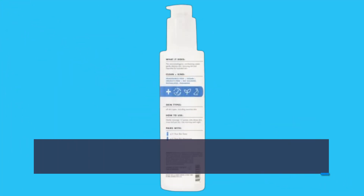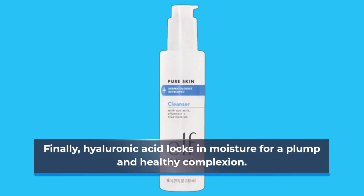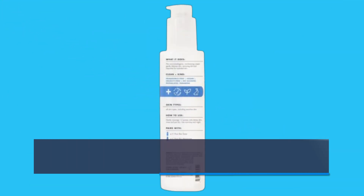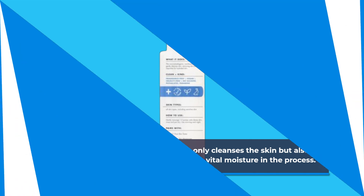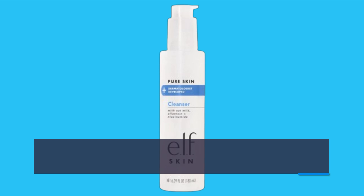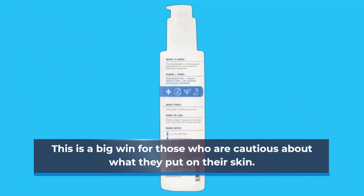Allantoin soothes and moisturizes without irritation, while ceramides help to build up the skin's moisture barrier. Finally, hyaluronic acid locks in moisture for a plump and healthy complexion. This combination of ingredients not only cleanses the skin but also nourishes it, ensuring that you don't lose vital moisture in the process. The formula is fragrance-free and non-comedogenic, making it suitable for all skin types, even the most sensitive. This is a big win for those who are cautious about what they put on their skin.